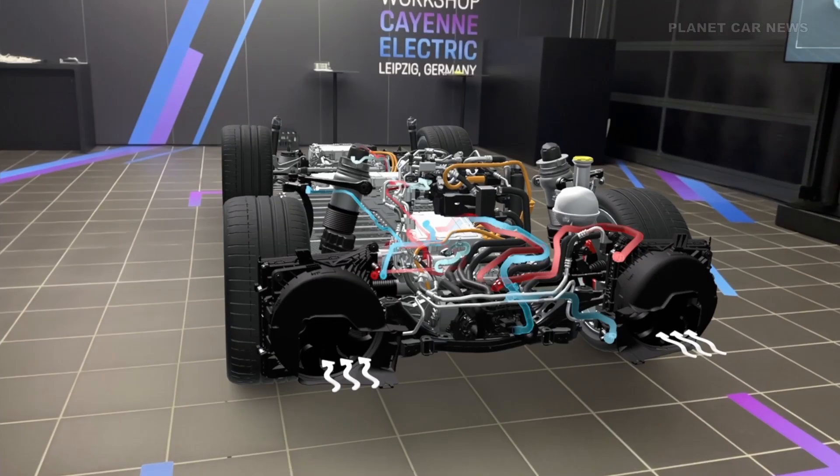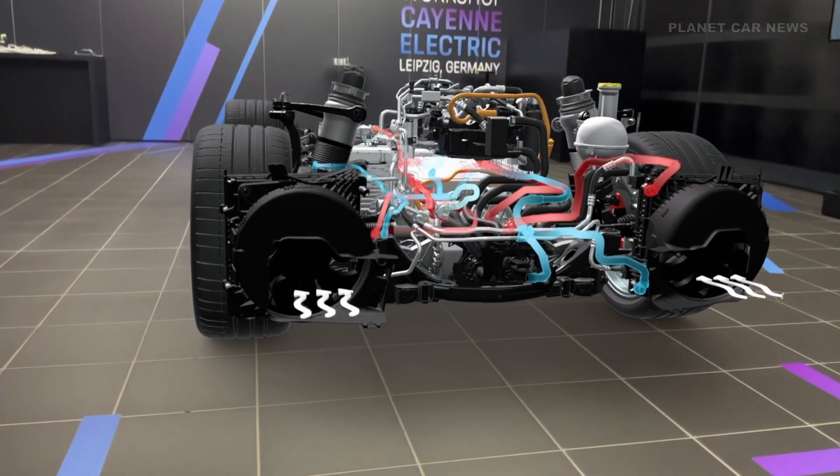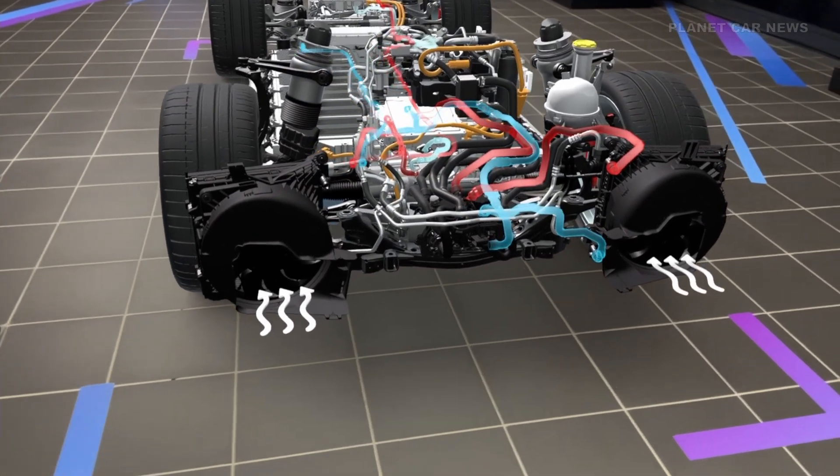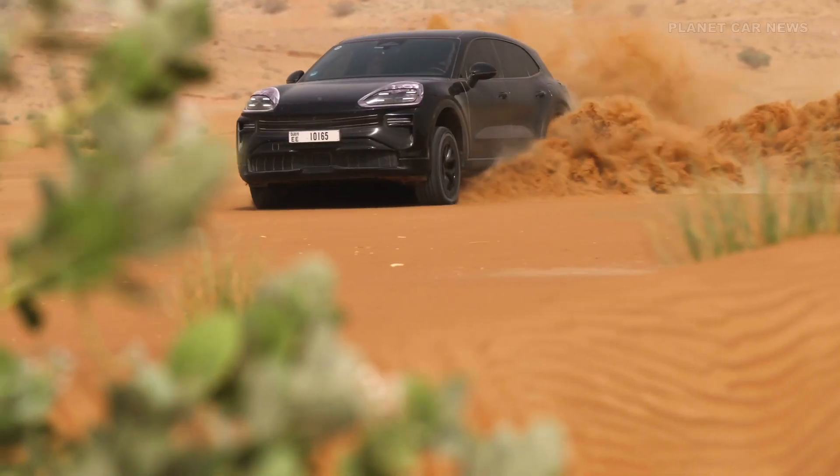For the first time, energy-efficient pressure fans are used here, which consume almost 15% less power than conventional suction fans. The result is consistently high charging and performance capabilities with minimal energy loss.